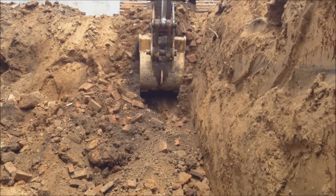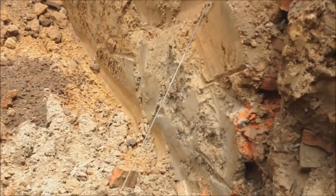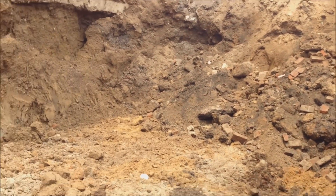He's digging into another privy right there — yep, there's another privy. So that's one, two, three, four, five, six privies in this little spot that we have here to dig.